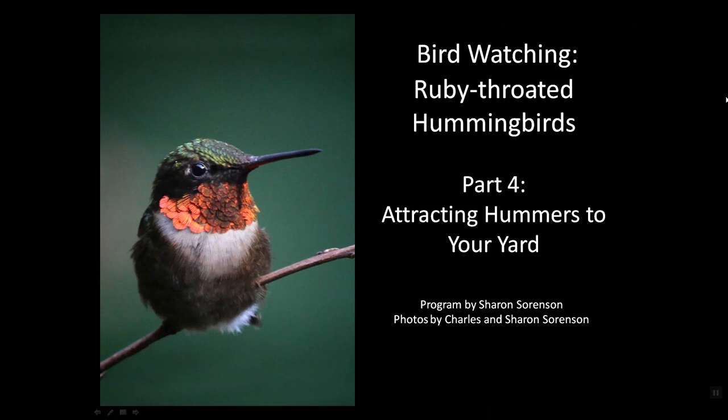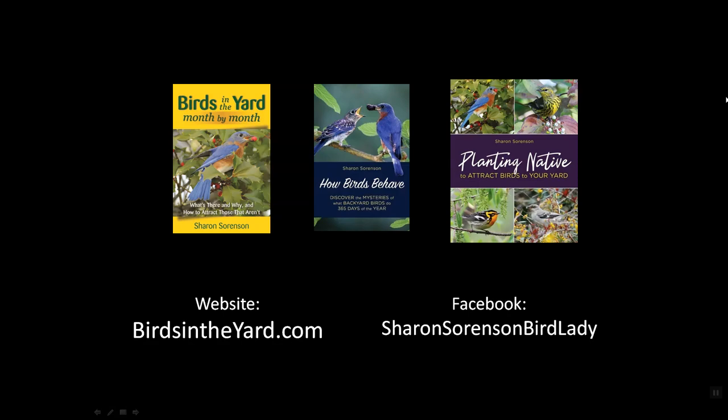Thank you for joining me for this section of Birdwatching: Ruby-throated Hummingbirds. If you have other interests in birds, be sure to check out one or more of my other three books, available from your friendly local bookseller, your favorite online source, or visit my website birdsintheyard.com, or join me on Facebook. I hope you enjoy the birds, and may you always have birds in your images in your binoculars.